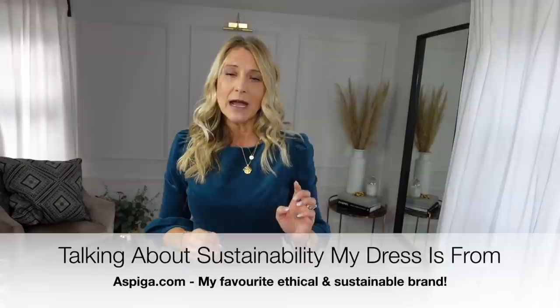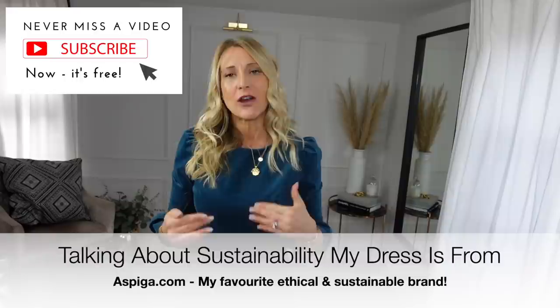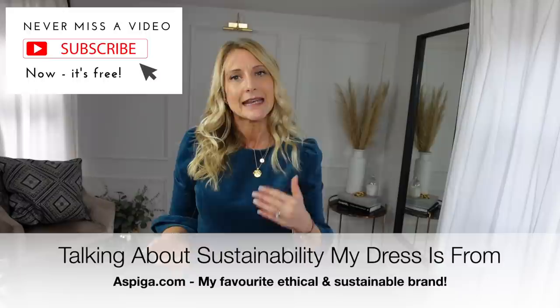If you enjoy today's video, please press the subscribe button or the thumbs up — I would be very grateful. The more subscribers I get, the more videos I can bring you, because I have to divide my time between my actual personal styling work, teaching others how to become personal stylists, and now doing these videos as well.